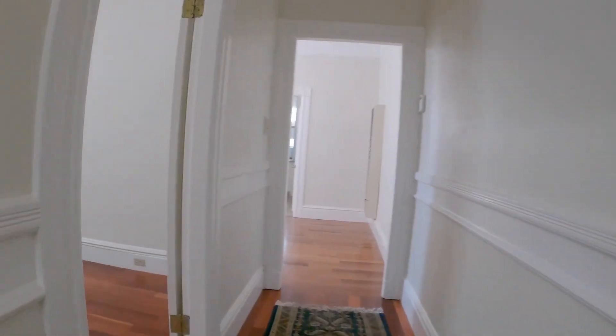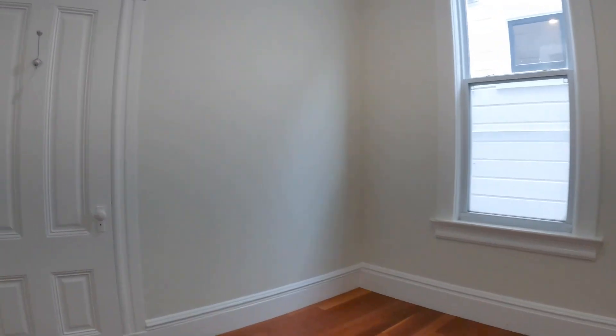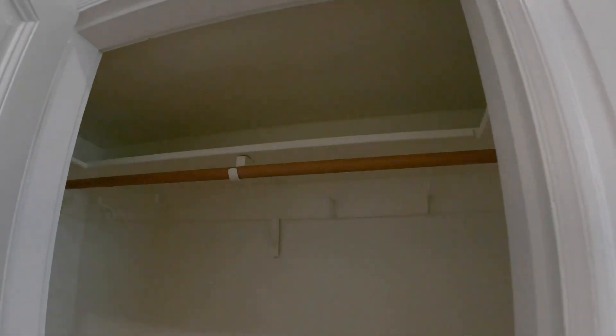You have a second bedroom that is pretty equal in size. Here's the closet, and you also have a closet up on top as well.